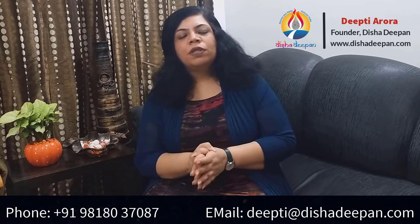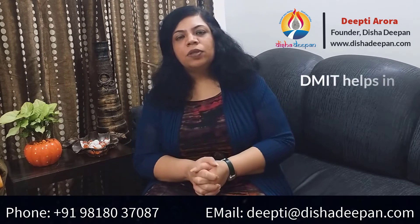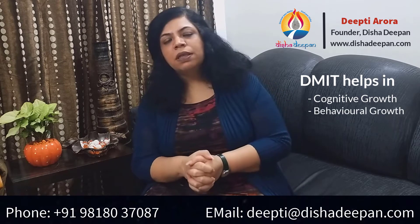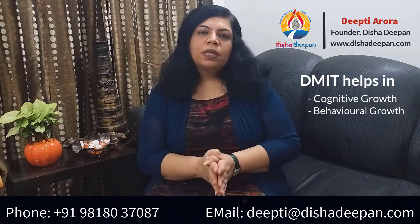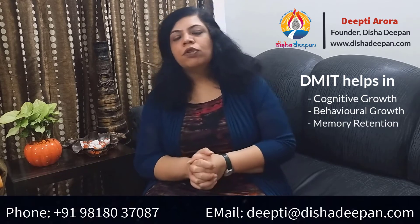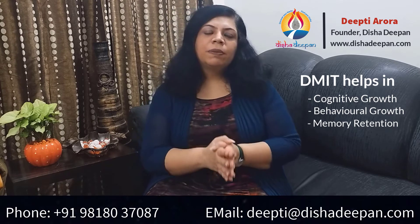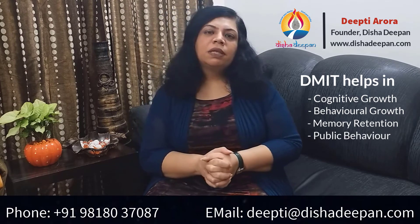For the parents of children aged 3 to 12 years, DMIT helps you in aligning the cognitive and behavioural growth of your children as per their innate and inborn personality. It helps you build better memory retention and creative abilities of your children. It also helps you plan the public behaviour of your children and in building their confidence.